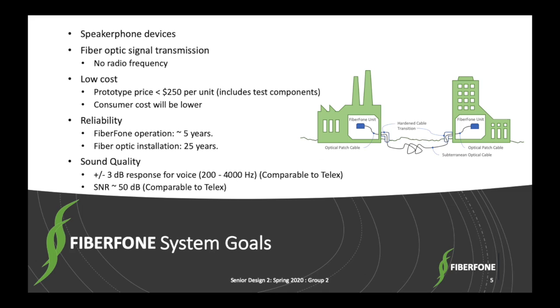The Fiberphone is a low-cost, high-reliability device, and each of the components within the device were chosen to ensure extended longevity and continual performance for call durations. The sound quality is comparable to a standard telephone with a targeted response of ±3 dB over the conversation vocal range, about 200 to 4 kHz, and its signal-to-noise ratio is about 50 dB.